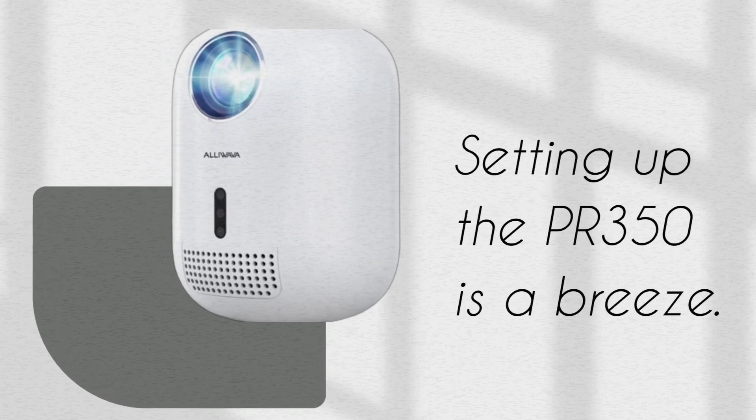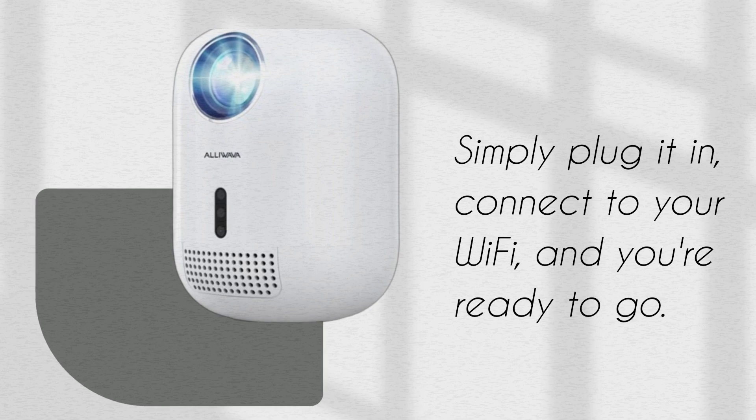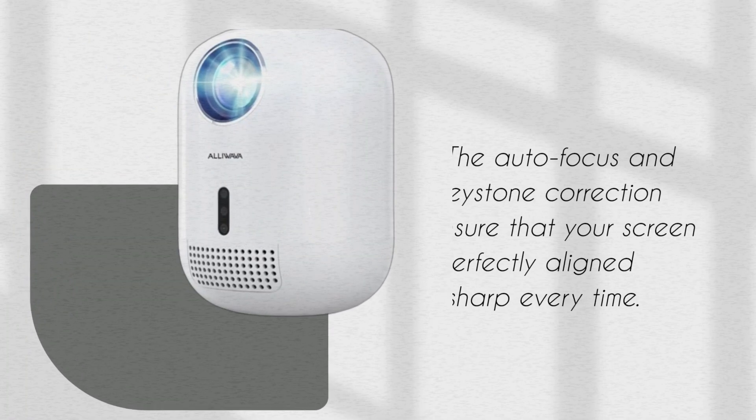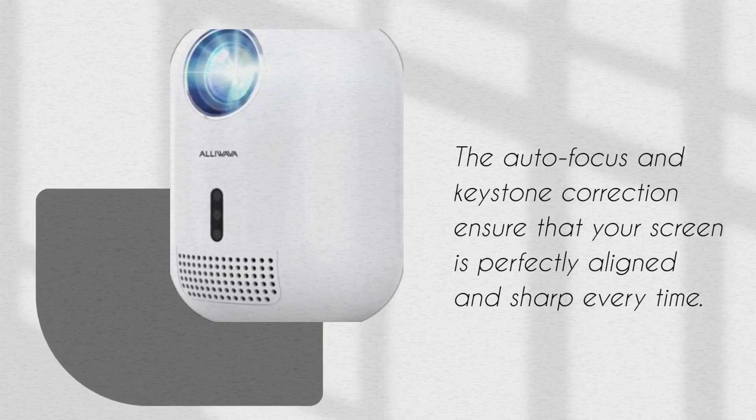Setting up the PR350 is a breeze. Simply plug it in, connect to your Wi-Fi, and you're ready to go. The autofocus and keystone correction ensure that your screen is perfectly aligned and sharp every time.